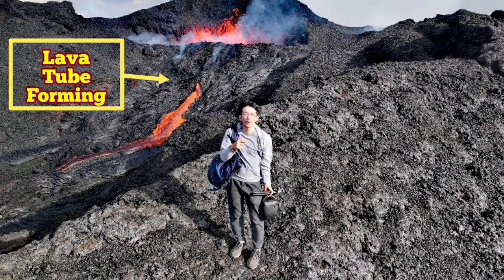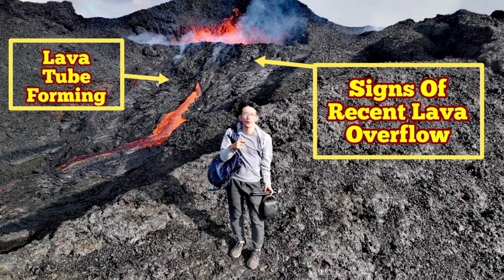But that danger is not limited to what you see. The lava tube is forming — as you can see, it's forming there — but that cannot be limited just to there. We also see evidence of the recent lava overflow or spillover.